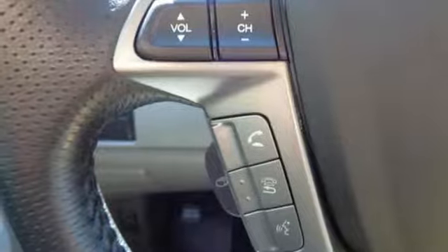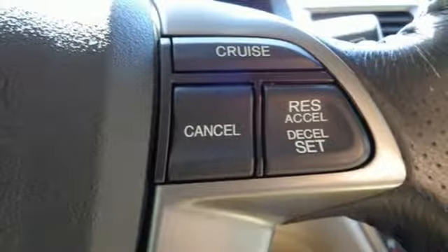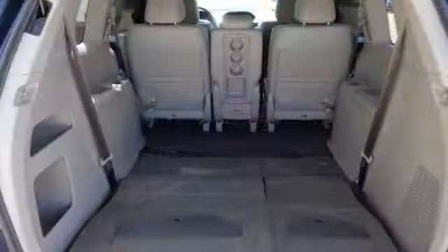Dual zone climate control, V6 engine, express open and closed sliding and tilting sunroof, and power heated mirrors.